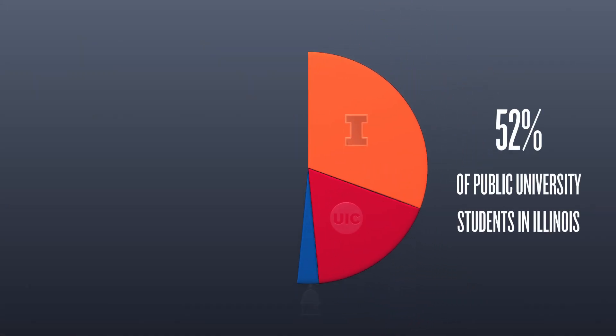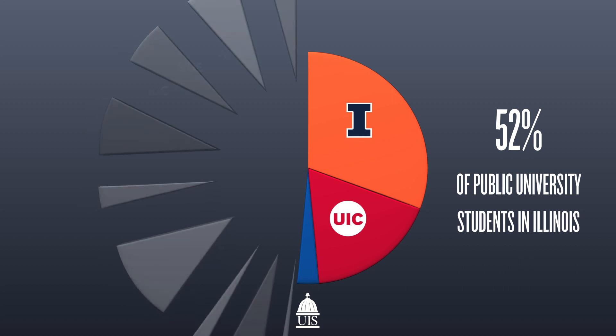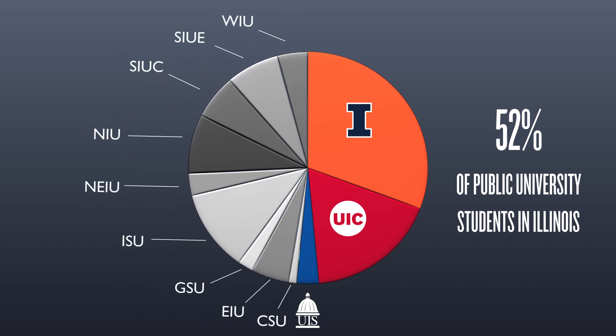In fact, the system's three universities enroll over half of all students attending public universities in the state.